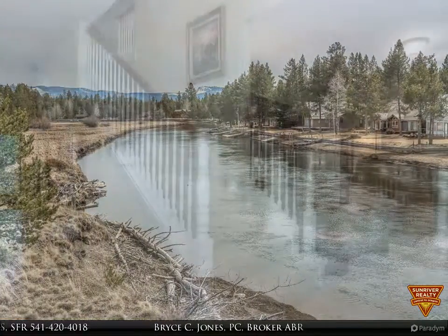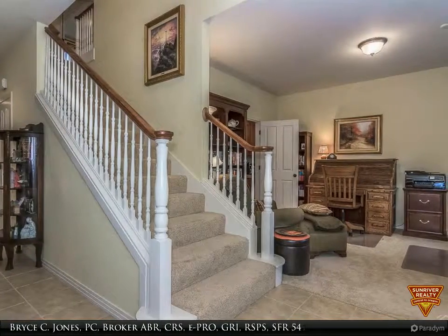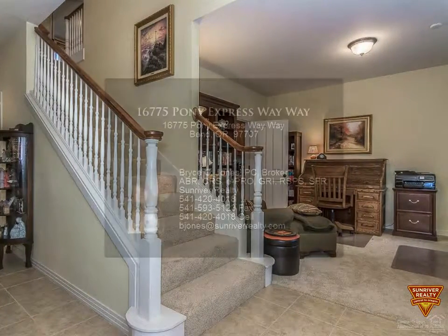Extensive use of windows take advantage of river views and natural lighting. Community pool, walking and bike paths, sport court and boat launch.